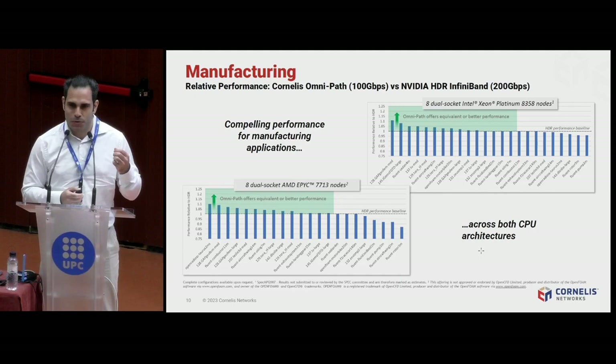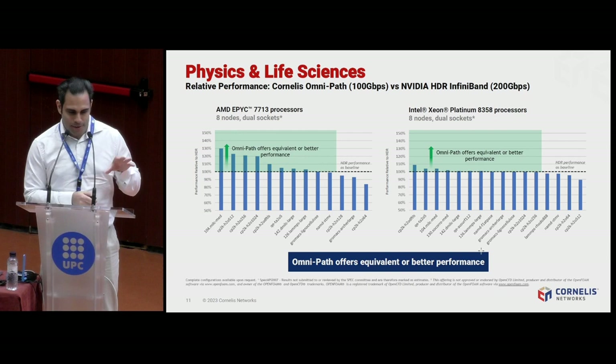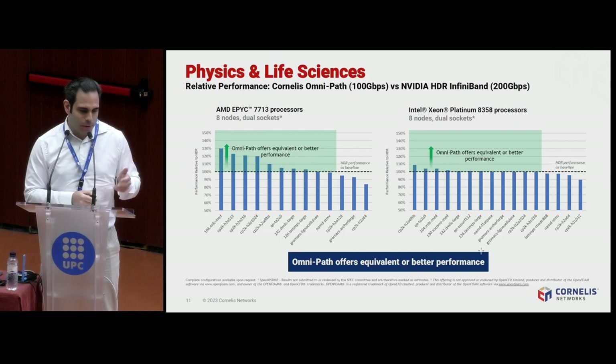The same is true for physics and life sciences — especially quantum chromodynamics, which uses very small messages. There you get up to a 30% boost in performance using Omnipath compared to HDR 200. If you do GROMACS or electronic structure calculations using CP2K, you will get better performance using Omnipath fabrics today — and that is not only on Intel but also on AMD hardware. We test and validate on every available CPU architecture.